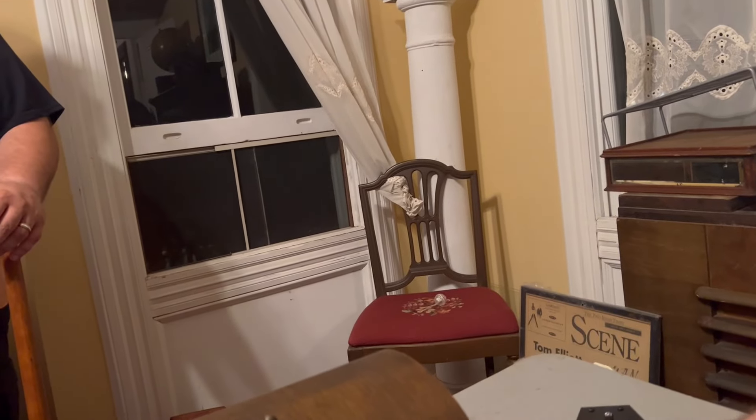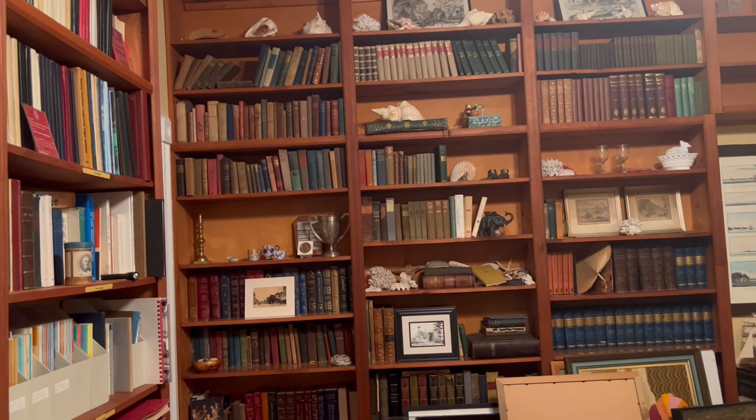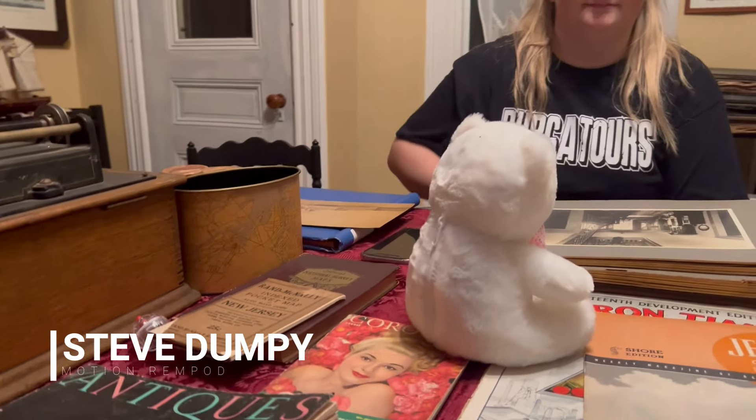All right, calm the music down. That elephant over there is holding a nice little cat ball. We have a flashlight up here on the shelf. We got our producer, Baby Head, up here. We got Steve Dumpy you can talk to.